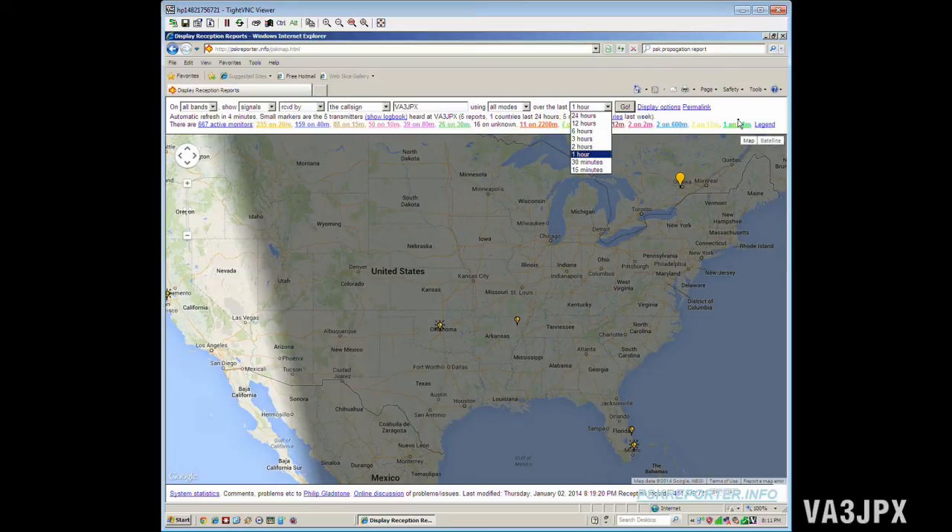I thought I'd share that with you if you're kind of new to the digital modes and Digital Master 780, which is part of the Ham Radio Deluxe suite. Check it out — I'll leave some links below to the software. If you have any questions or comments, leave them in the comment section below. Hope you enjoyed the video — take care, 73, and keep on rockin'!